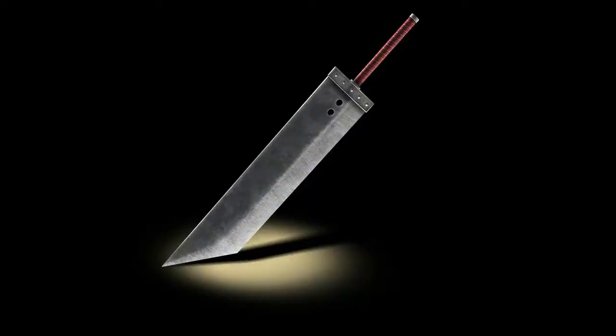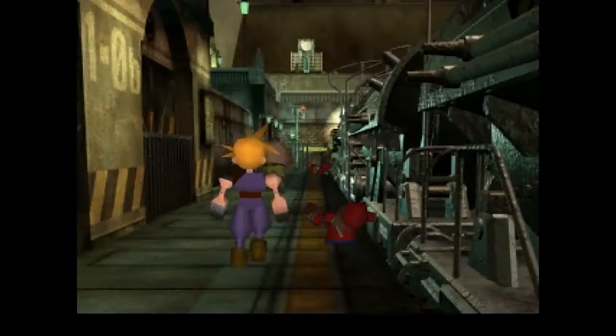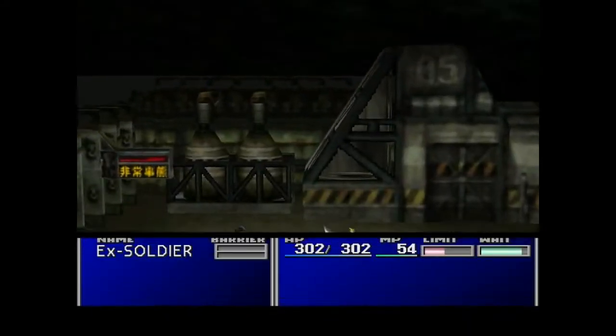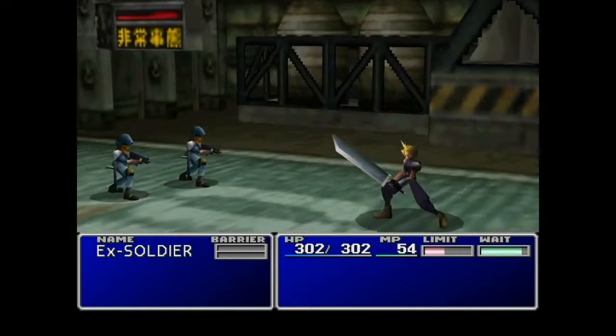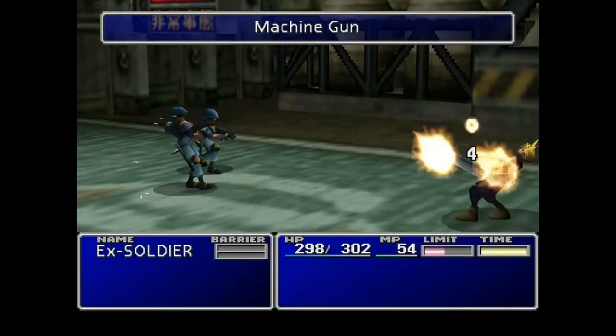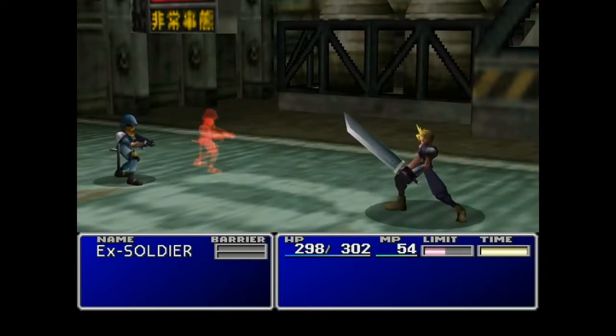In at number 6, the Buster Sword from Final Fantasy 7. Primarily seen in the hands of ex-SOLDIER Cloud Strife, this incredibly oversized sword has not just become an icon for the game, but for the series as well. And for many people who cannot name any of the characters or games in the series, they'll always be able to recognise that slab of a weapon.